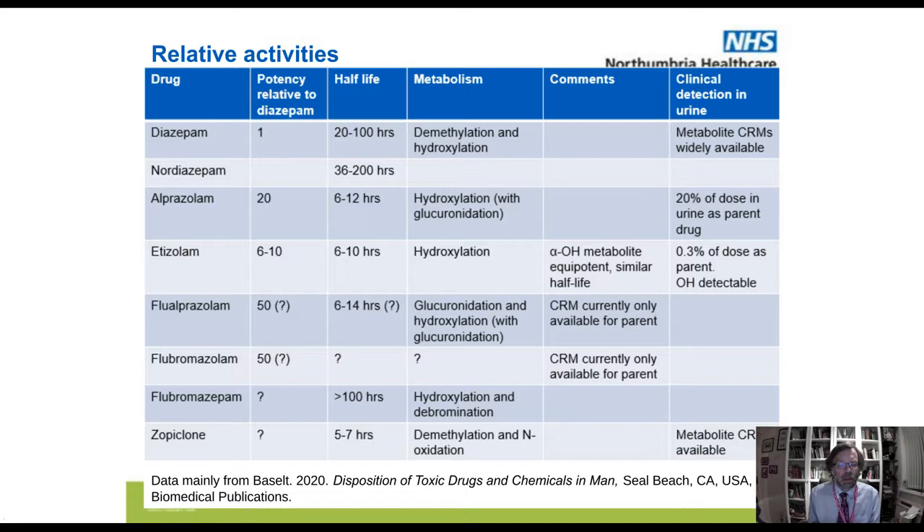This slide attempts to give you an idea of the strength of different benzodiazepines. Typically you work out strength either by a rodent model — a pore pressure test or tail flip test — or by receptor binding in tissue culture. It's very difficult to translate that into what the effect would be on the average human. Diazepam is easy to pick up — metabolite CRMs are widely available. Alprazolam is a fair bit stronger. Etizolam has a hydroxy metabolite with a similar or possibly twice as long half-life, and we've noticed we only really pick it up in urine using the tandem MS with the hydroxy metabolite.